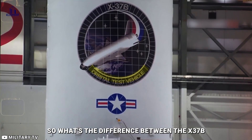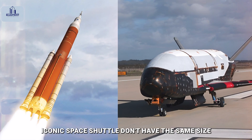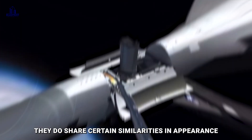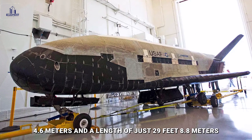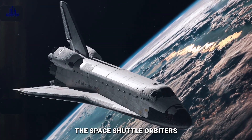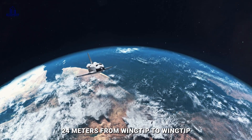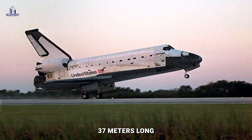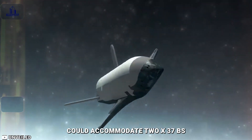So what's the difference between the X-37B and the Space Shuttle? While the X-37B and NASA's iconic Space Shuttle don't have the same size, they do share certain similarities in appearance. The X-37B has a wingspan of 15 feet (4.6 meters) and a length of just 29 feet (8.8 meters). In contrast, the Space Shuttle orbiters, which are already in retirement, measured more than 78 feet (24 meters) from wingtip to wingtip and were 122 feet (37 meters) long. The enormous cargo bay of the shuttle could accommodate two X-37Bs.